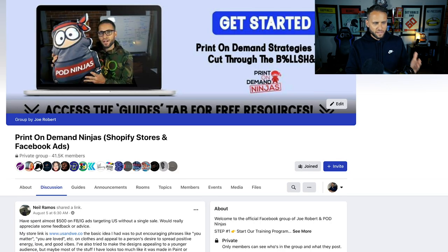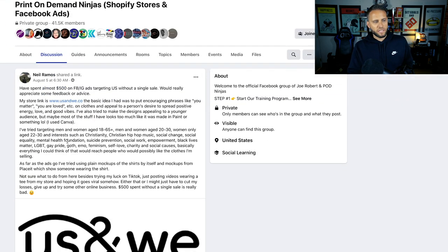This is inside of the POD Ninjas Facebook group. If you guys are not a member and want to check it out, there's a link down in the description. Right now we've got over 41,000 people in it. This is a post from Neil, and this is really just going to be the focus of the video today. There's going to be very minimal editing here — it's me talking to you.